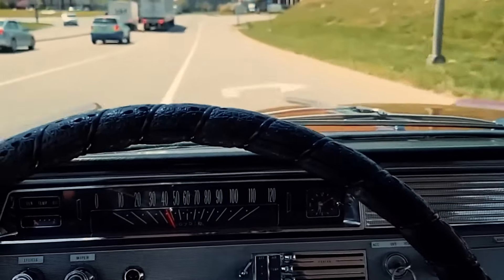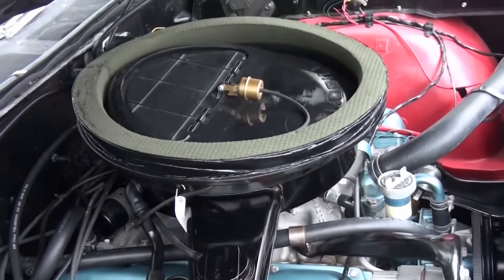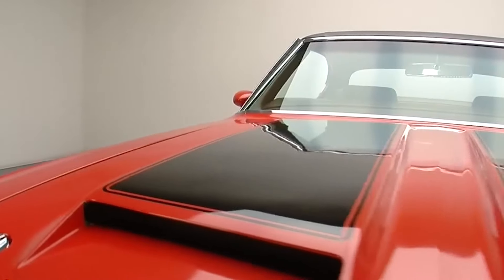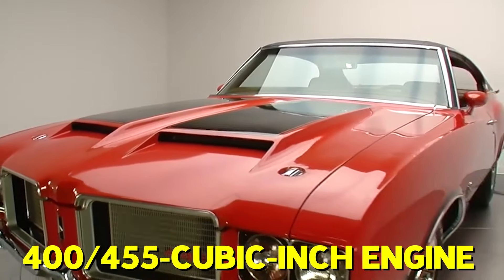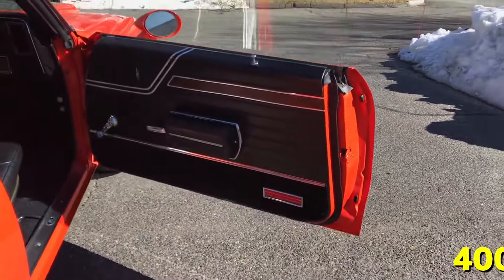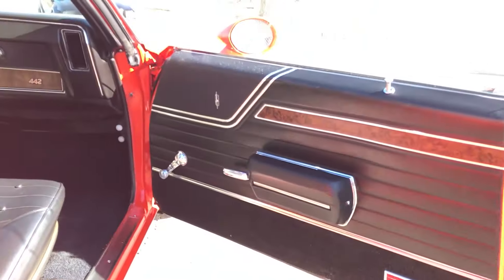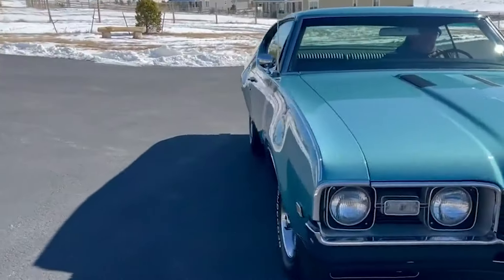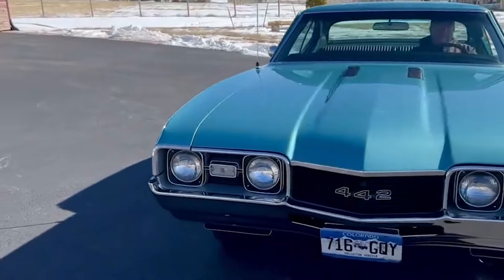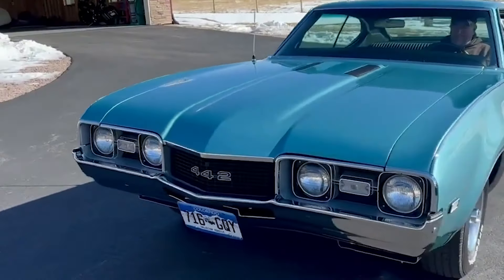Although many think the name came from a 442 cubic inch engine, that's not true. Depending on the year and version, the 442 actually used either a 400 cubic inch or a 455 cubic inch engine. This naming detail is still debated, especially since later models also came with a three-speed automatic gearbox. But no matter what, 442 is a cool name for a cool car.